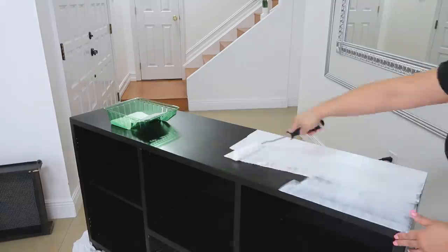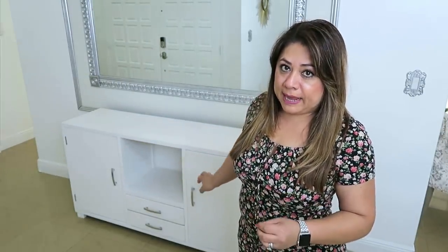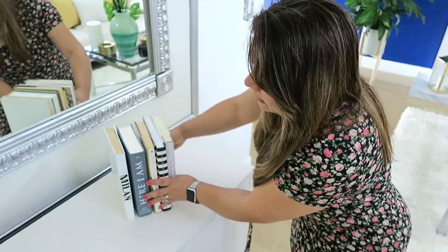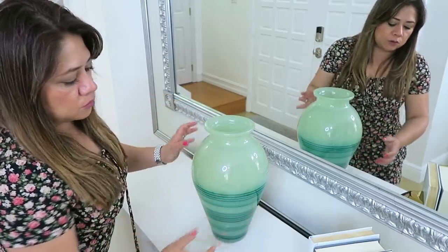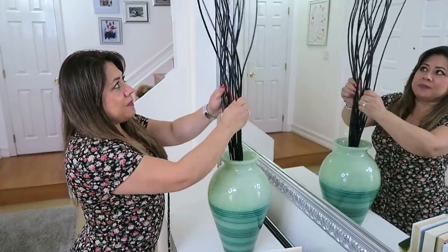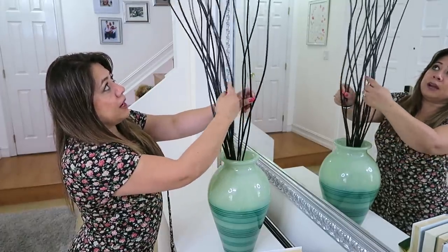Ahora quiero darles dos ideas para estos tipos de mesa de entrada o consola. Esta consola era de color café oscuro — la pinté de color blanco con la terminación de tiza. La compré de segunda y me pareció excelente porque tiene espacios para almacenar. Para este lado derecho pondré estos libros — escogí libritos que predominaran en color blanco y negro, con estos soportes de libros en color dorado. Para el medio voy a poner este jarrón que compré en una tienda de segunda — es de vidrio, bien pesado. Le puse unas varitas de color negro con un poquito de arena en la parte de abajo. Estas varitas las venden en TJ Maxx, Marshalls, Home Goods.